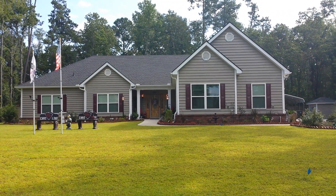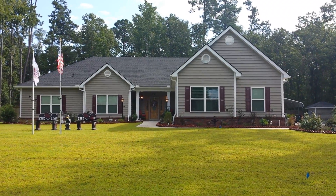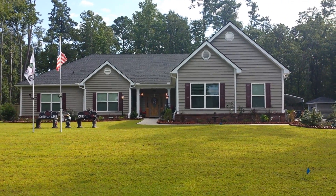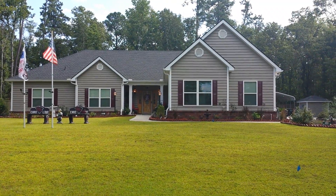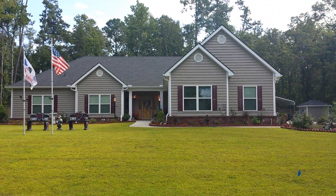Welcome to 428 Cypress Point Drive in Somerville, South Carolina's Cypress Point Plantation. Cypress Point Plantation is a gated community with mature trees and multiple acre lots, large enough for private pools.